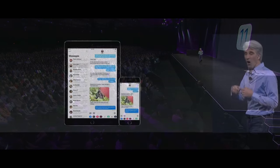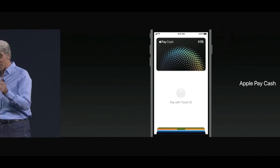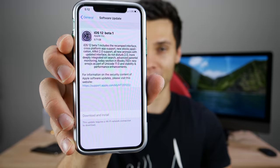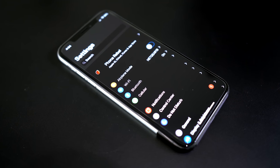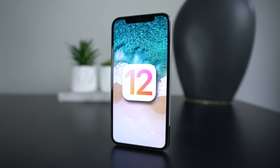Hey, what's good guys? I'm so excited. We've got about a week and some change here until we see the first beta of iOS 12. iOS 12 beta 1 is going to be dropping on Monday, June 4th. And in this video, I'd like to talk about the final basics — everything you need to know before that happens. I've had so many questions that I thought I'd just put it all into one video.